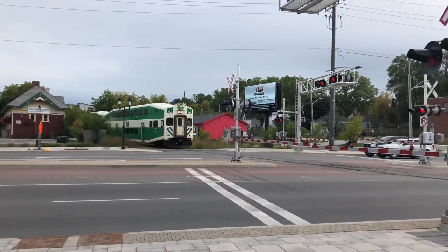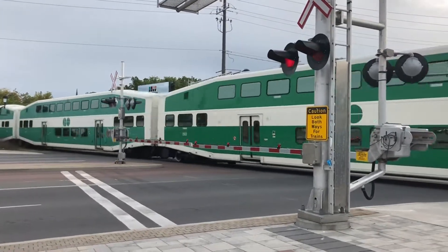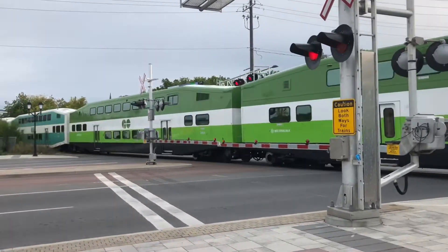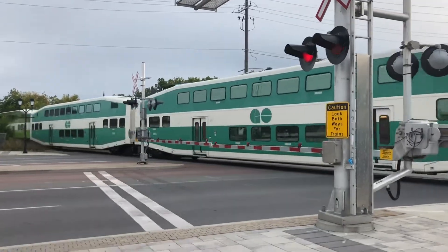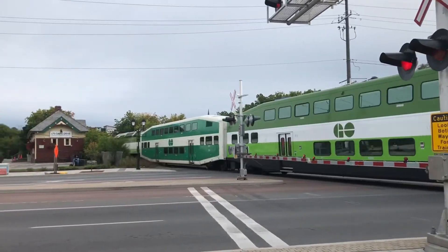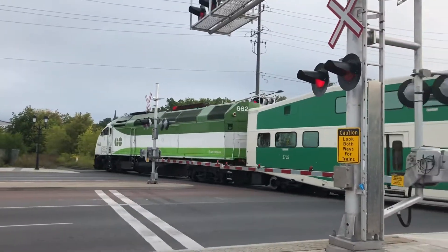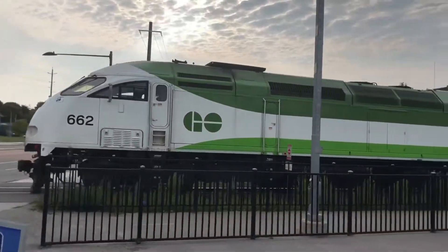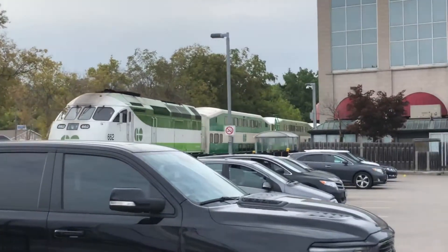Oh, look at this — an old cab car. And we have an MP4D engine, but it's a new color. In fact, it's 662. Very nice — a new MP4D engine.